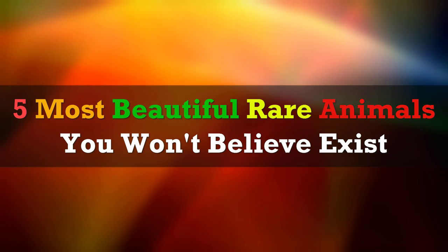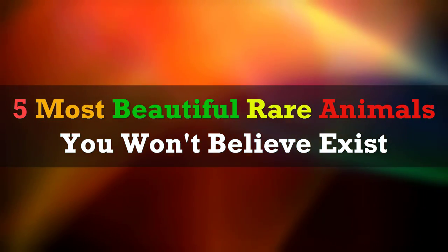Forever Green presents: 5 most beautiful rare animals you won't believe exist.